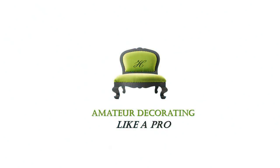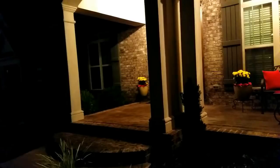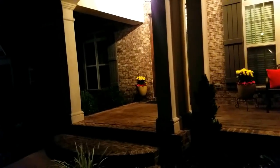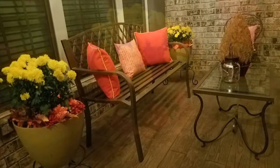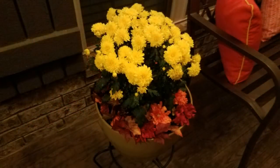Welcome to Amateur Decorating Like a Pro. I am Catherine. You're looking at a few clips of our front porch — just some decorations I have out here for fall. They are largely thrifted items. The table, the chair — I painted it to match the bench. A can of spray paint and it all came together. So it's good to go thrifting.